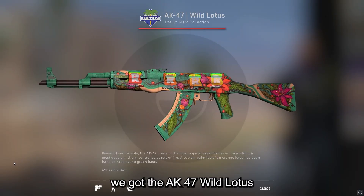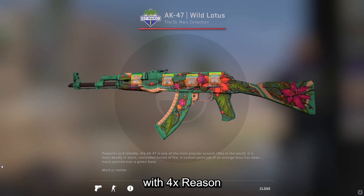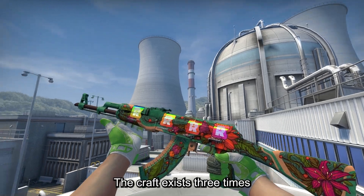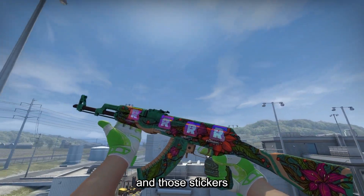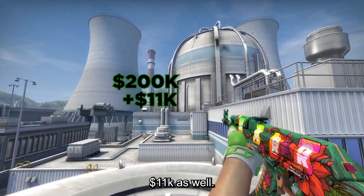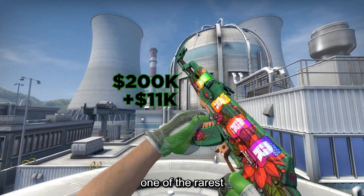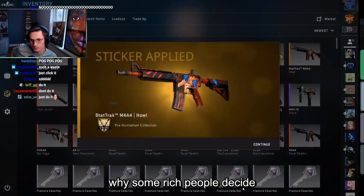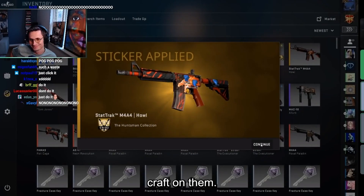Next up we got the AK-47 Wild Lotus with 4X Reason holos, also released in late 2019 within the Saint Mark Collection. The craft exists 3 times and those stickers are currently worth $200k, and the skin itself is worth around $11k as well. These 2 weapons are both one of the rarest and most desired skins in CSGO, so I kind of understand why some rich people decide to make a super expensive craft on them.